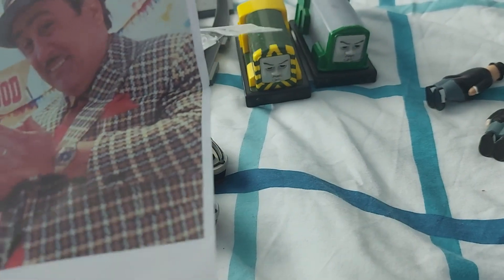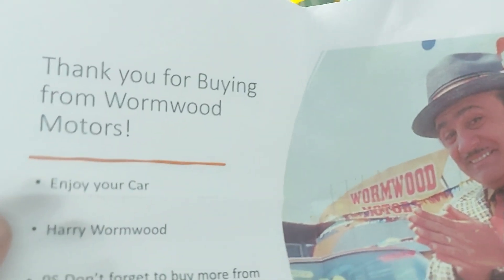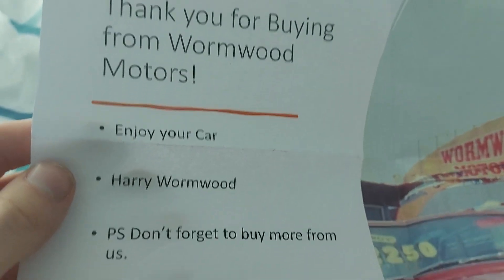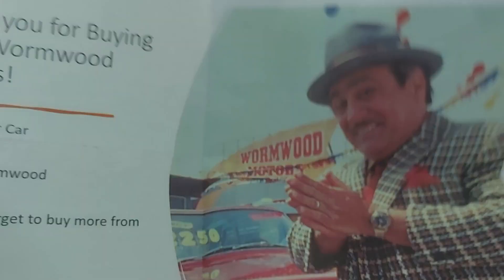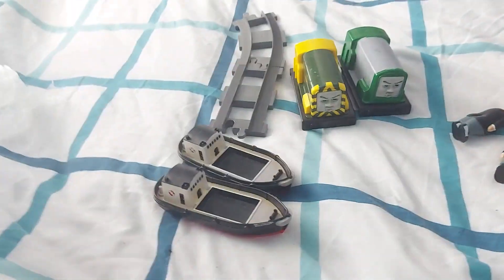I cannot forget this. It reads: 'Thank you for buying from Wyrmwood's Mods. Enjoy your car! Harry Wyrmwood. P.S. Don't forget to buy more from us.' That is really cool! I'm a big fan of the original Matilda movie — this is awesome! This is going to go up my wall. Thank you man, this is really cool!